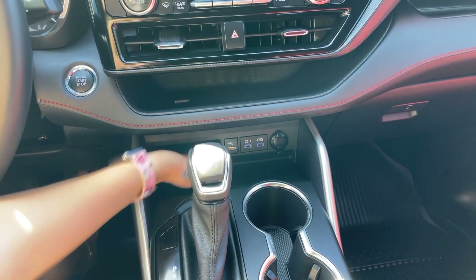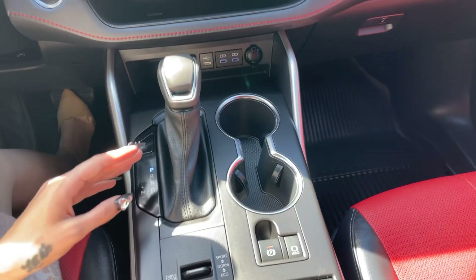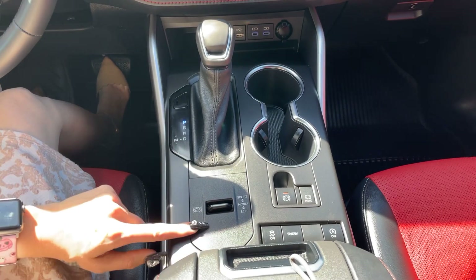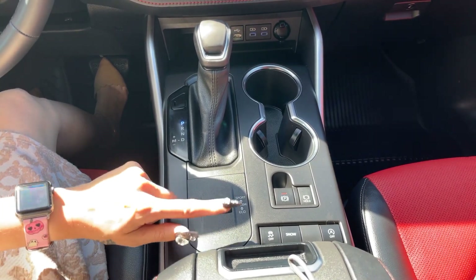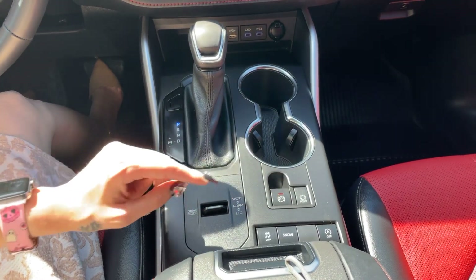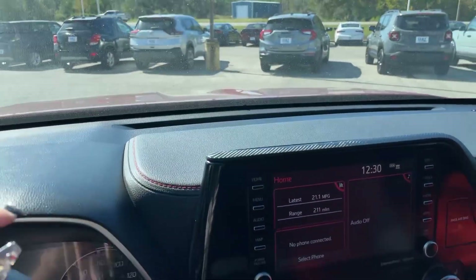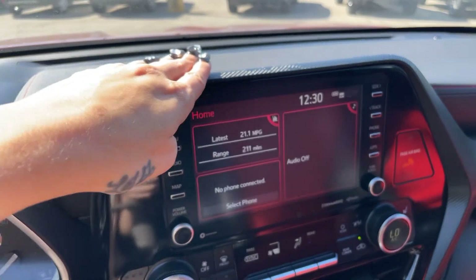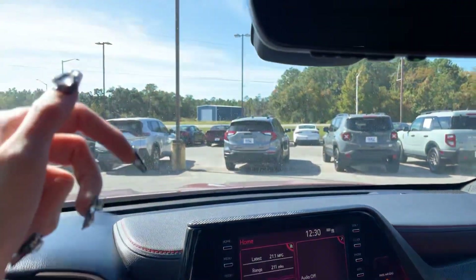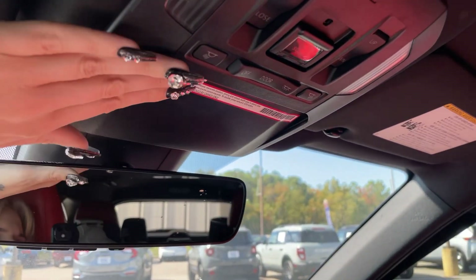We have some more storage and the gear shifter here with that nice leather at the bottom, and everything right here for our sport, normal, eco drive modes, parking brake, traction control, and auto start-stop. I do want to point out it does have some faux carbon fiber accents as well, so it is a super sporty third-row SUV. Auto-dimming rearview mirror as well.